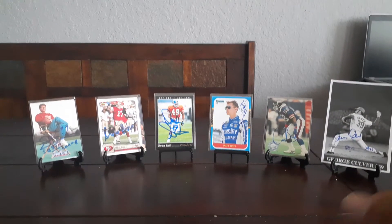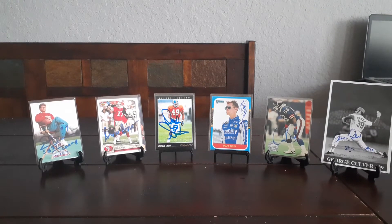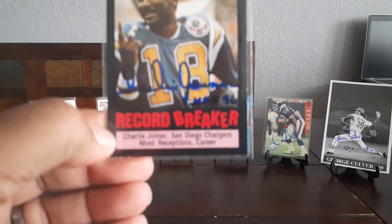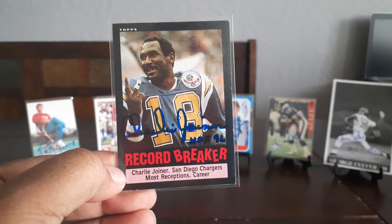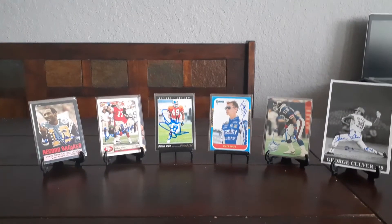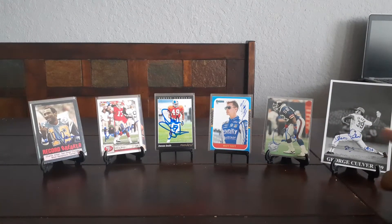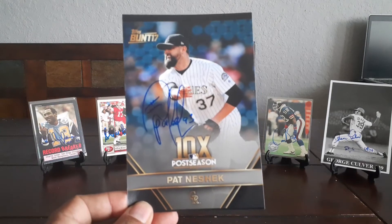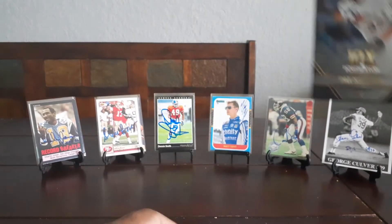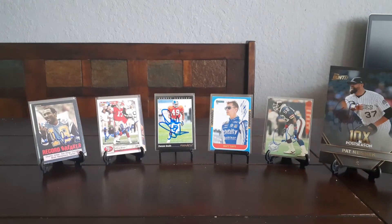That Joe Theismann inscription was a tough one — it took me a while to find a match. But I'm gonna send him a Charlie Joyner with the Hall of Fame inscription. Hall of Famer Charlie Joyner. And for the George Culver three by five, I'll send him a Pat Neshek four by six.